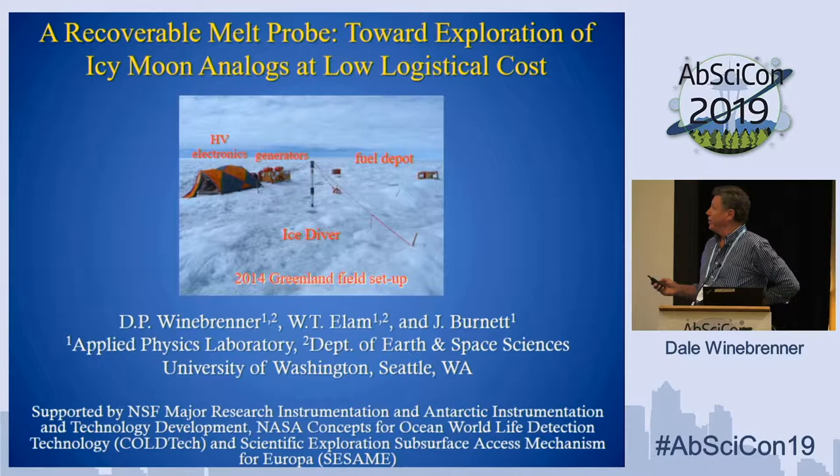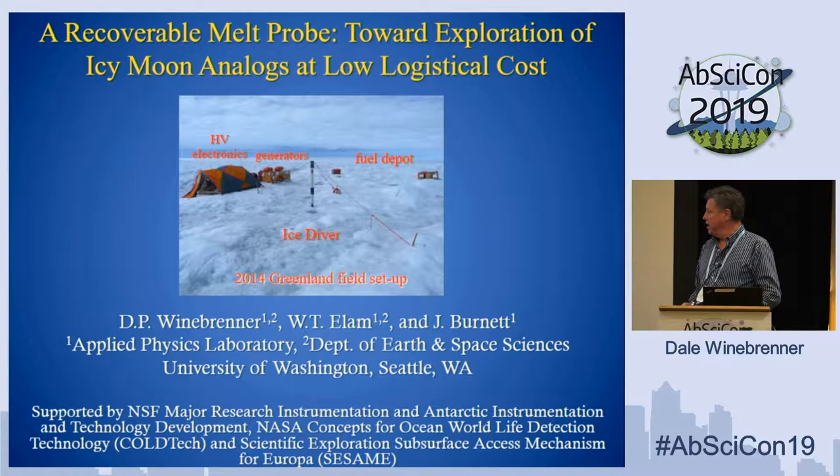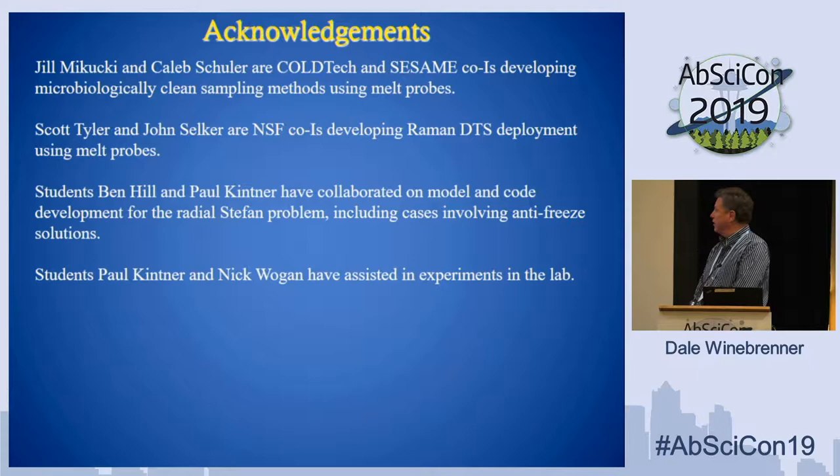Thank you all for sticking around so close to lunch. An important part of this title is low logistical costs. I've put up this picture of our setup in Greenland in 2014, in which we piloted a melt probe to 400 meters depth. Keep that in mind as I show you some other drilling operations in a couple of minutes. Tim Elam, Justin Burnett, and I are responsible for this narrow part of the work that I'm going to discuss today, which sits within the context of a broader portfolio of projects funded by NASA and NSF, involving a number of co-investigators I want to acknowledge.